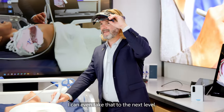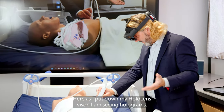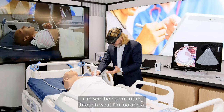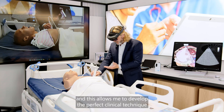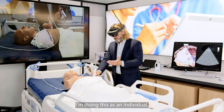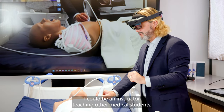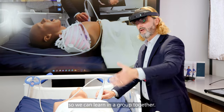I can even take that to the next level. As I put down my HoloLens visor, I am seeing holograms. As I move the beam around, I can see the beam cutting through what I'm looking at, and this allows me to develop the perfect clinical technique to actually see what I'm doing. I'm doing this as an individual, but this could be in a group situation — I could be an instructor teaching other medical students, or a medical student sharing my experience so we can learn together.